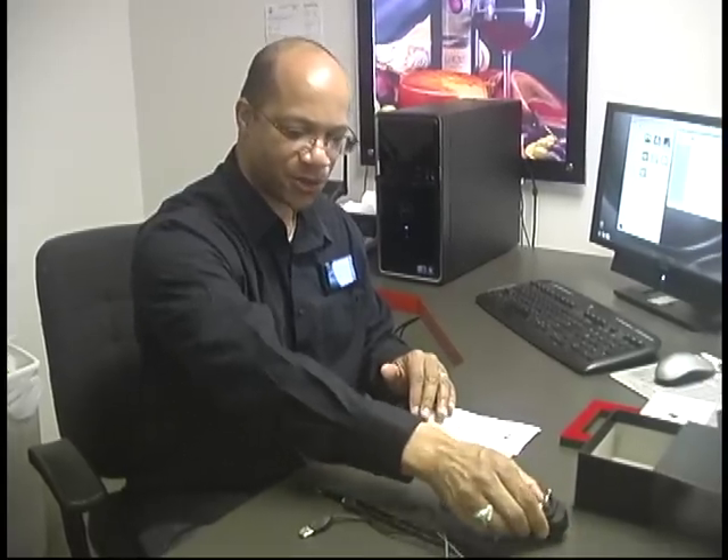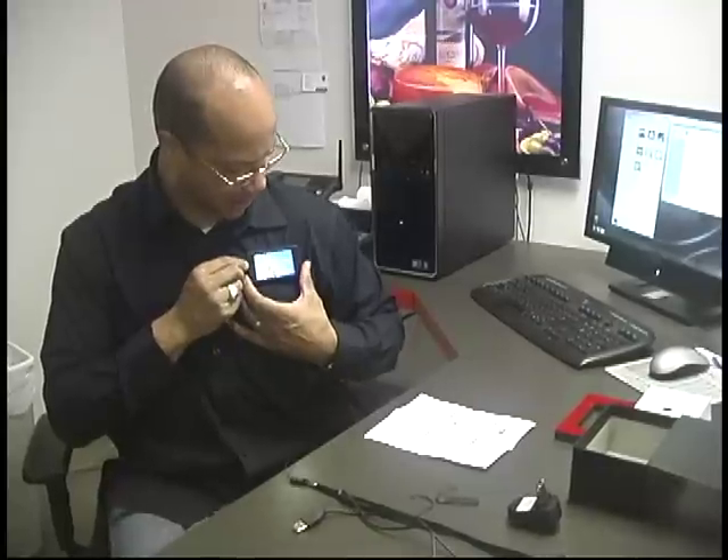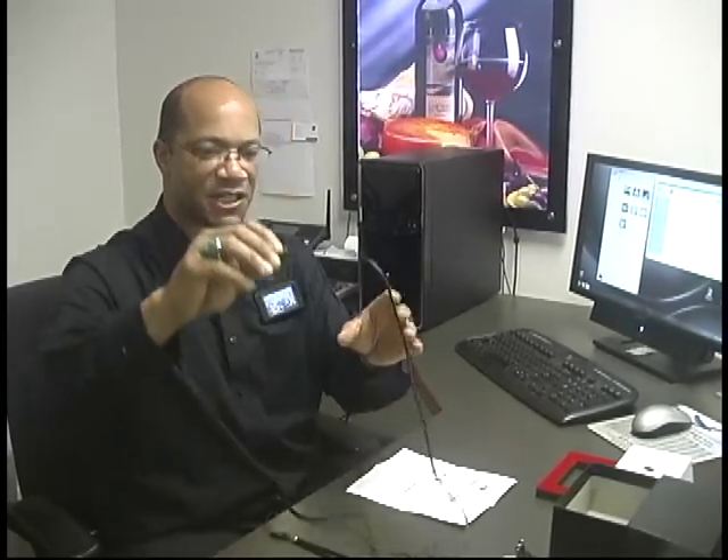Hopefully this process helps you use your badge effectively. To review: you have the badge itself, USB cord, charger, lanyard, and magnetic attachment. We reviewed converting your files on your desktop and placing them on your badge. You can upload content by plugging in the USB connector directly to your badge and dragging and dropping content so you're ready to promote your business. Thank you — if you have further questions, visit videopromobadge.com.